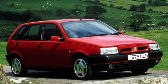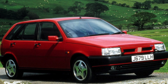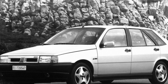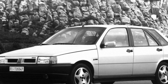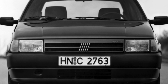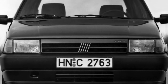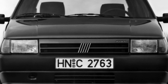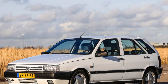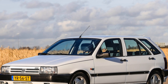Thanks to the wheelbase of 2,540mm, which is large enough for a Golf-class car, the Tipo/Tempra interior is large and spacious. Even tall people can comfortably sit in the front seats — there is enough space above their heads and the driver's knees do not rest on the steering wheel. Rear passengers also feel quite comfortable. However, the plastic used for interior parts is not of very high quality, and loose fasteners cause an annoying creak, particularly the lining of the central pillars.